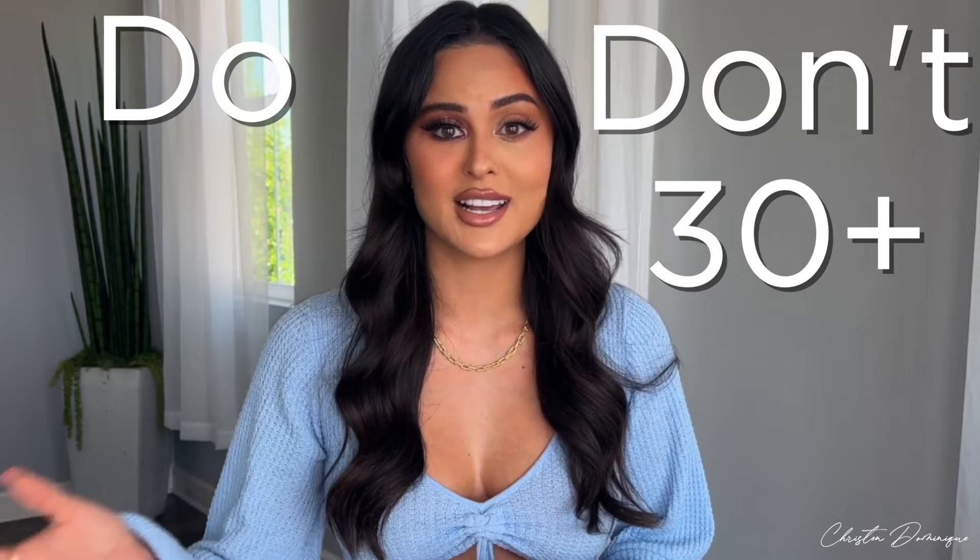Hey guys, welcome back to my channel. We are doing a do's and don'ts type of video — I haven't done this in so many years, but I feel like it was super necessary for me right now, and maybe for other people my age. This is a do's and don'ts for people over 30. We want to hang on to our old ways of doing makeup, but your skin is sitting different on your face — it's not as tight. I'm going to show you techniques on how to look your best, most youthful self.